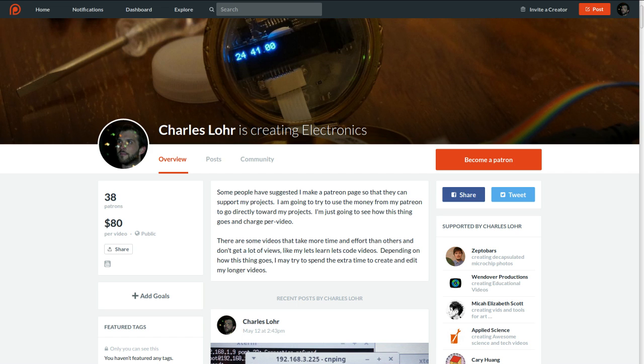I really only sell things on eBay for you guys if you want to partake in my projects. If you want to support me, Patreon is still the best way to do that. Thanks.